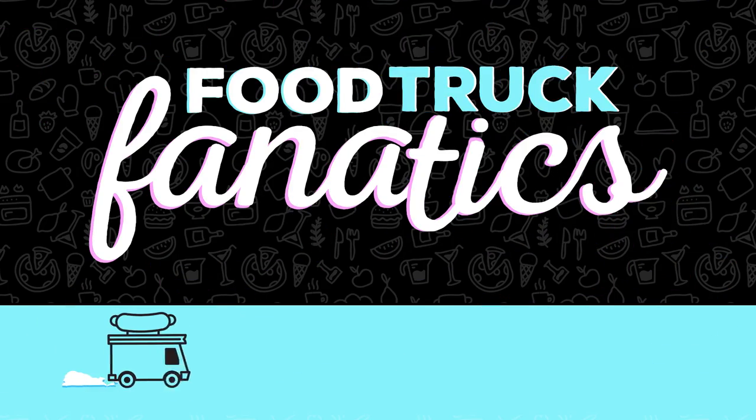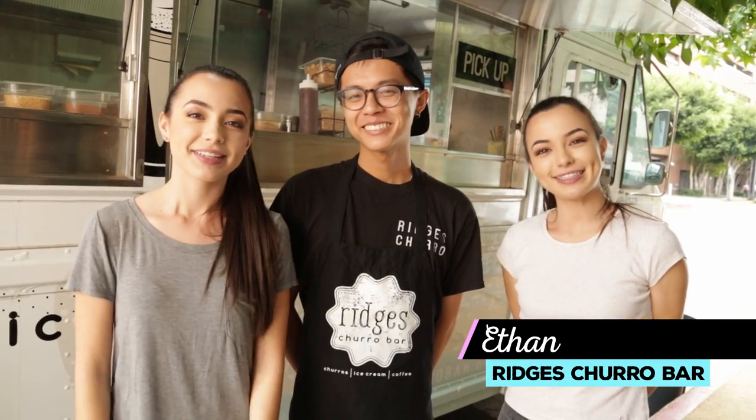Hey guys, I'm Veronica. I'm Vanessa and you're watching Food Truck Fanatics on Awesomeness TV. We're here with Ethan from the Ridges Churros Truck and we're going to put our own spin on their delicious churros.